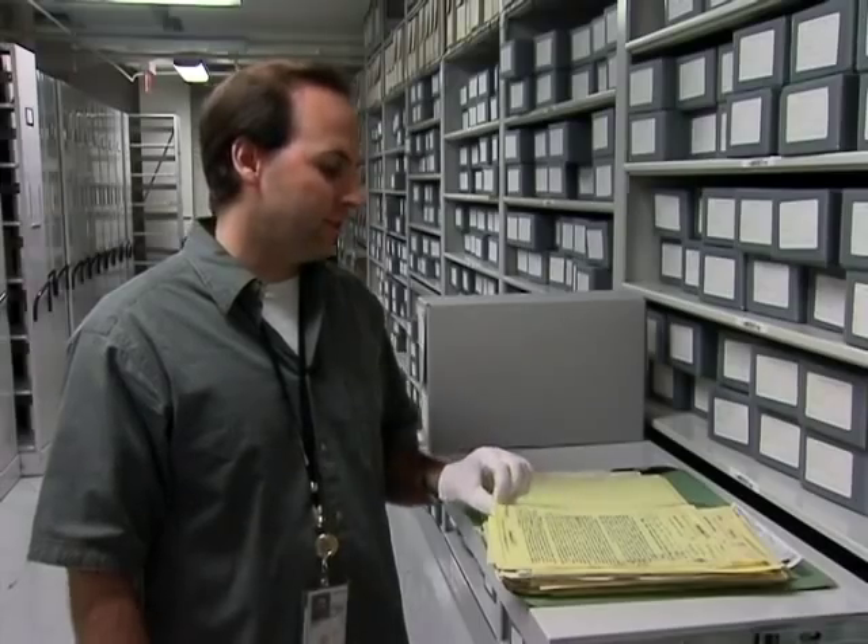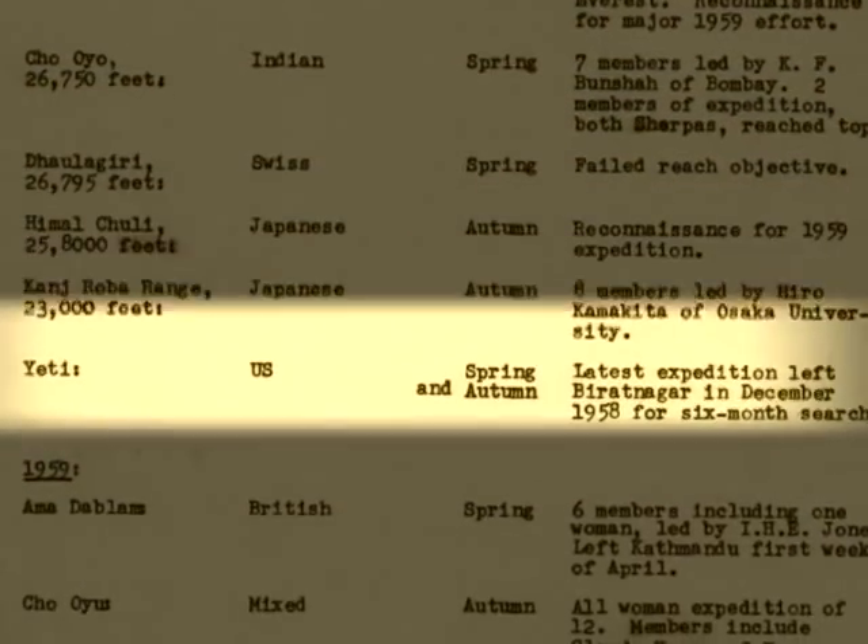They list expeditions, and one of them is a U.S. expedition that is going to go search for the Yeti in the spring and autumn of 1958. There is nothing here, unfortunately, about finding the Yeti. When you open a box, you're just surprised by what you find.